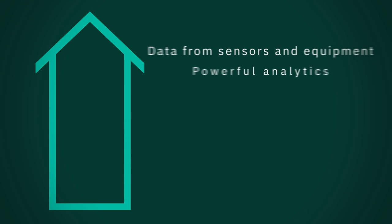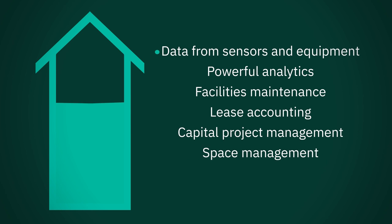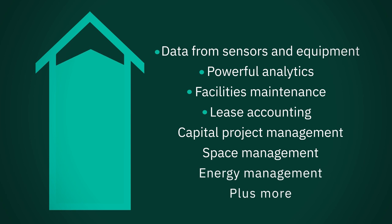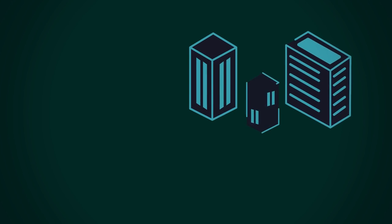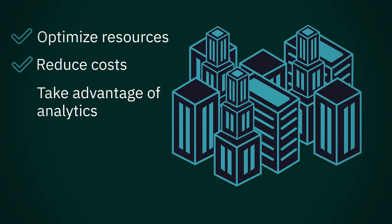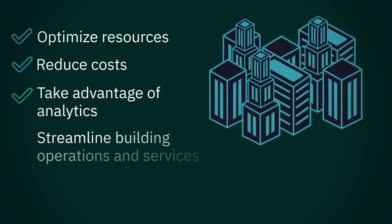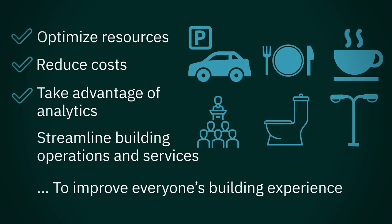IBM offers a complete integrated workplace management solution, combining data with powerful analytics, optimizing everything from core facilities maintenance to lease accounting and more. IWMS helps your team create plans to optimize resources, reduce costs, and use analytics to manage efforts across functions in day-to-day execution, while occupants enjoy the benefits of more efficient and effective building operations.